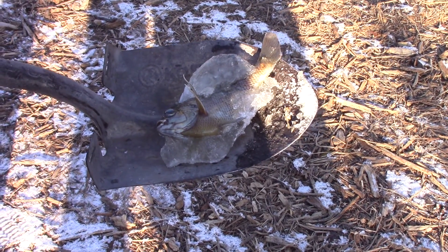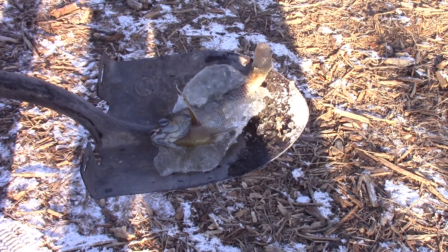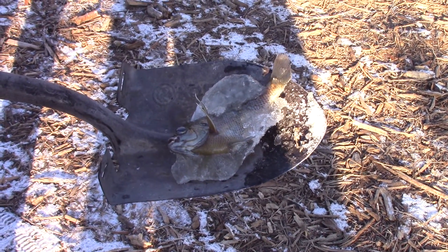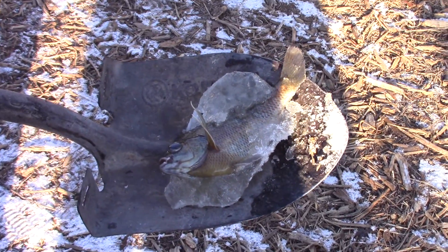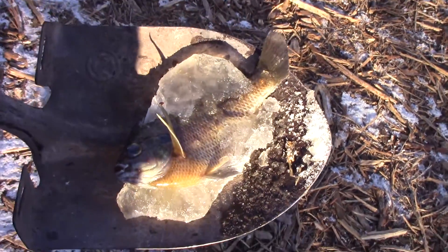Welcome to Off Grid Victory. It's been four degrees cold in the Ozarks here. It's been pretty darn cold and the pond froze over and we found this little guy — it's a little sunfish.